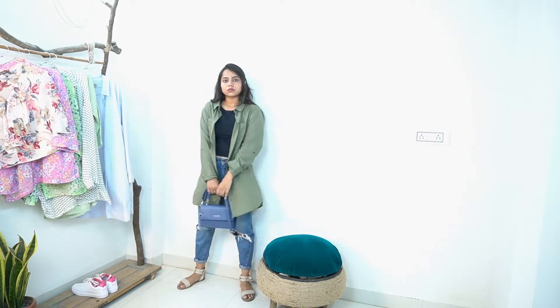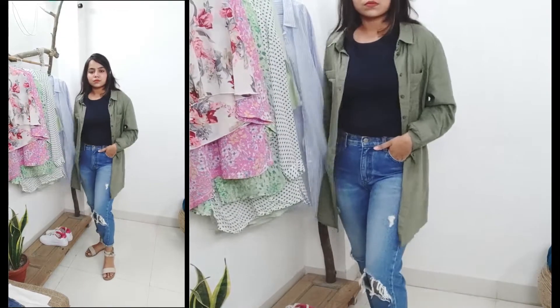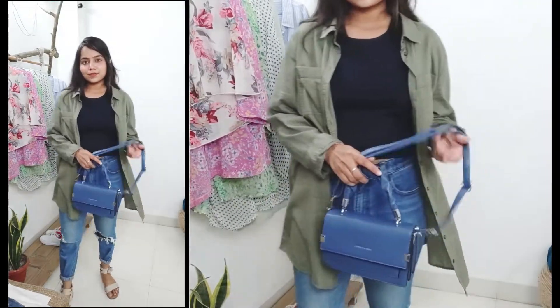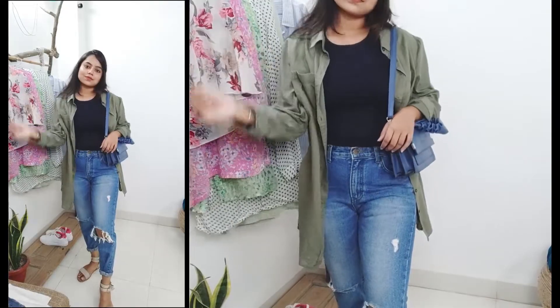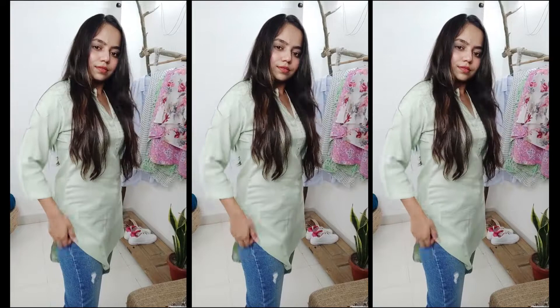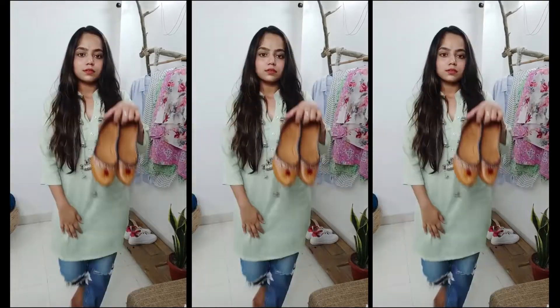Let's start with the first look with ribbed fit jeans. This is a back to school or college look. We can wear casual and comfy looks everywhere because this never goes out of style and it is so comfortable. This is one of my favourite looks because this is my go-to style. Ribbed denims are very trendy and at the same time very tricky.